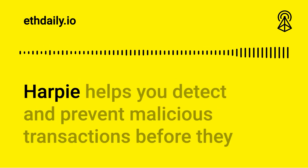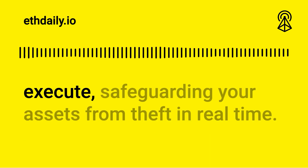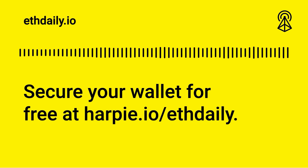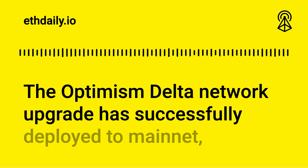This episode is sponsored by Harpie, an on-chain security solution for Ethereum-based wallets. Harpie helps you detect and prevent malicious transactions before they execute, safeguarding your assets from theft in real time. Secure your wallet for free at harpie.io/ethdaily.